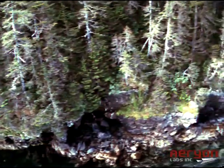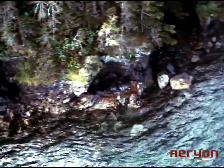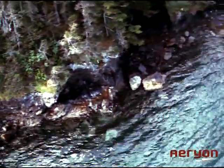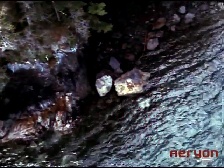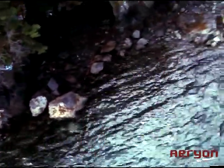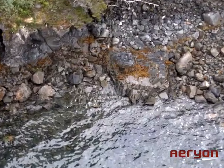Difficult to survey using other techniques, the Scout was flown over the water and collected video and imagery of the steep rock cliffs and shoreline. Several flights were conducted to survey the coastline. High-resolution geo-referenced images were captured, providing very fine detail and up-to-date environmental conditions.